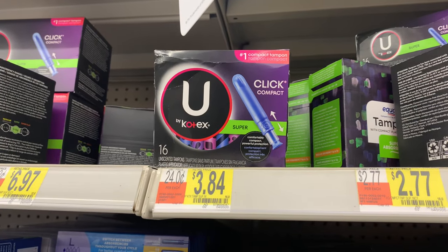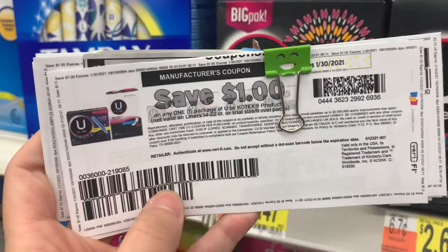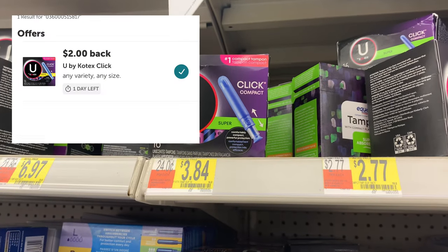I'm going to grab one of these 16-count U by Kotex tampons priced at $3.84. I'm going to use this $1 off of one that I printed from Coupons.com, then submit it to Ibotta for $2 back, making the final cost $0.84.